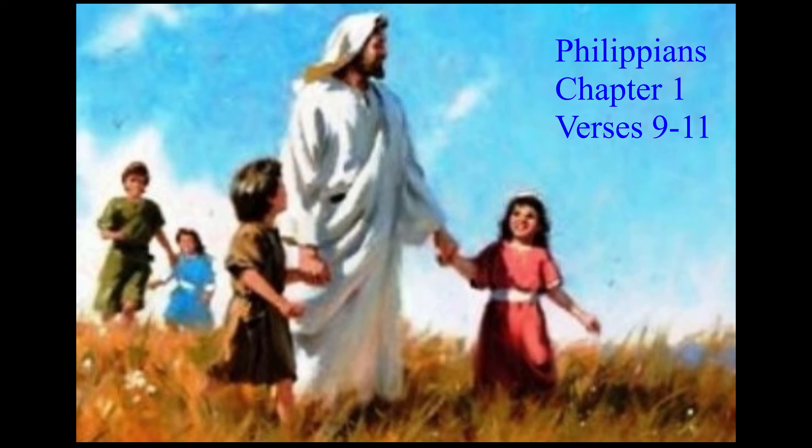Philippians 1:9 says: 'And this is my prayer, that your love may abound more and more in knowledge and depth of insight, so that you may be able to discern what is best and may be pure and blameless for the day of Christ, filled with the fruit of righteousness that comes through Jesus Christ, to the glory and praise of God.'